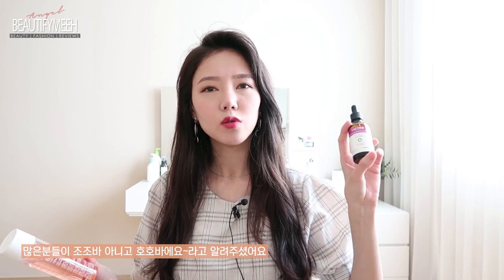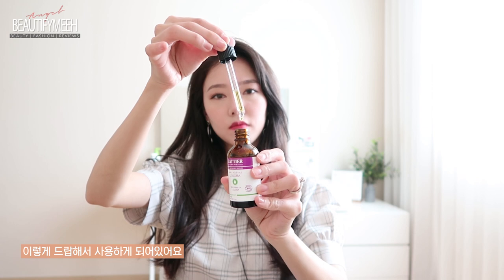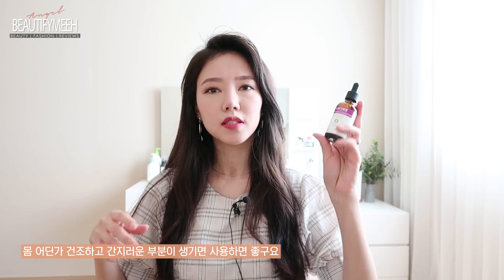Next I want to talk about these two products. This is the Jojoba Oil, and then this is the Bio Oil. I remember when I first started YouTube, I mispronounced it as 'Jojoba' and a lot of people corrected me in the comments. The Jojoba Oil is beneficial for your entire body — literally your hair, your skin, your nails, your body. It comes in a dropper type and it's just yellow. Whenever you have super dry skin somewhere and it itches, you can apply some of this oil and it calms it down and moisturizes it. It's also good for your hair — I like to apply it on the ends of my hair whenever my hair feels super dry.